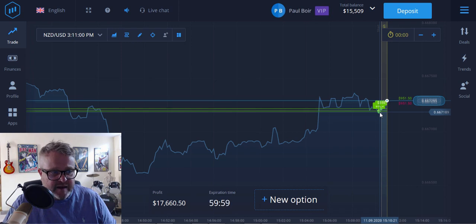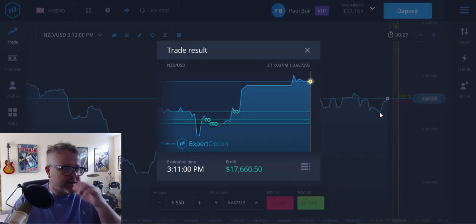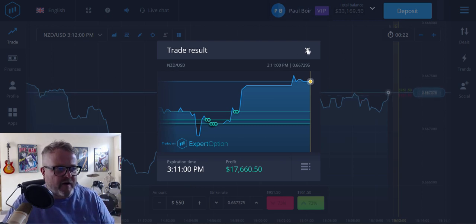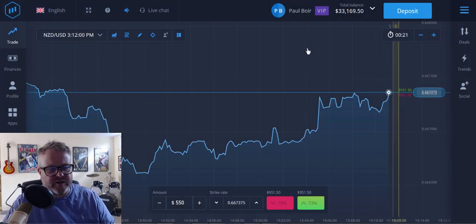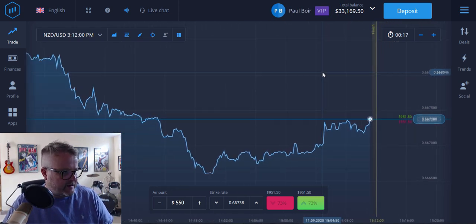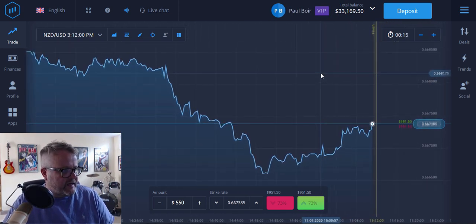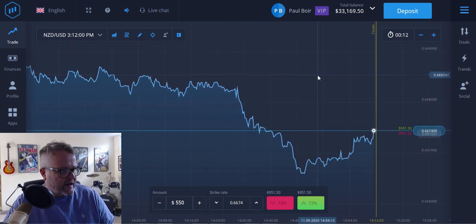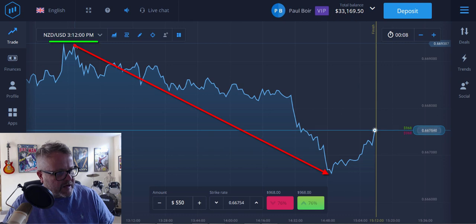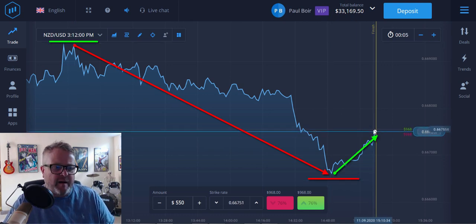They're coming in — quick bit of profit. As you can see from the start I've already had another withdrawal go through. Withdrawals go through very quickly with Expert Option. Basically what I've done there is I've seen an opportunity — from that high point way back there it hit that high, came down to that low point and now it's on its way back up.